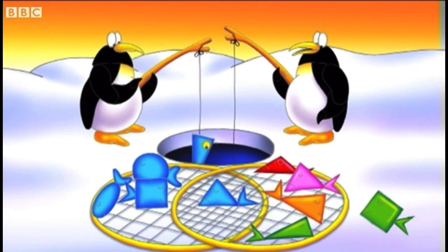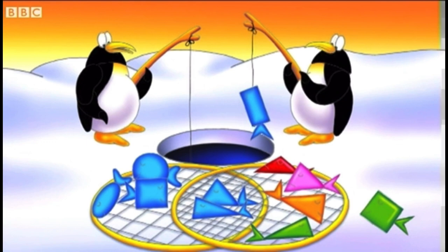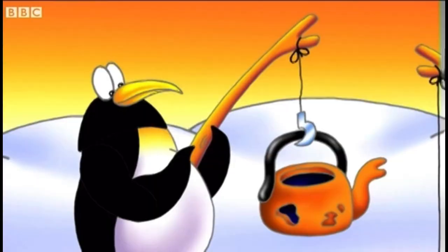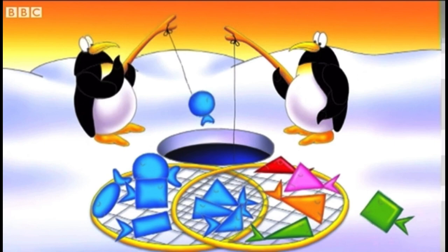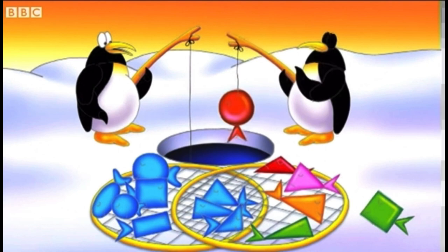This one is blue and triangular, so it goes into the overlap net. Here's a blue fish which isn't triangular — that's right. What have we got here? This fish — it's not a fish at all, it's a kettle! We'll throw that one back. Now here's a blue triangular fish, and here's a blue fish which isn't triangular — that's easy.